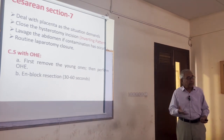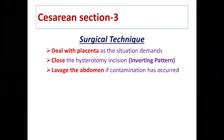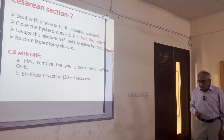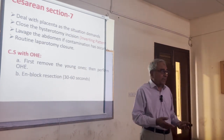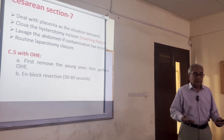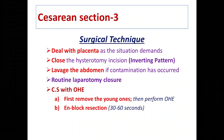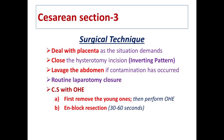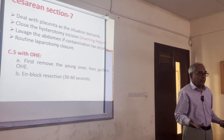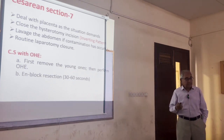If the placenta comes out easily, that's fine; otherwise leave it — it will come out through the normal passage. If contamination has occurred, you should lavage the abdominal cavity. Sometimes owners want the pups but no further breeding from that dog — in that case, always do the caesarean section first and then the ovariohysterectomy. Don't do the ovariohysterectomy first, as cutting the blood and oxygen supply will cause the pups to die.